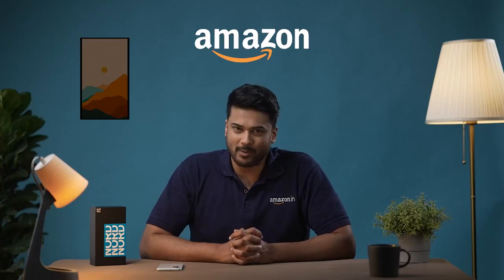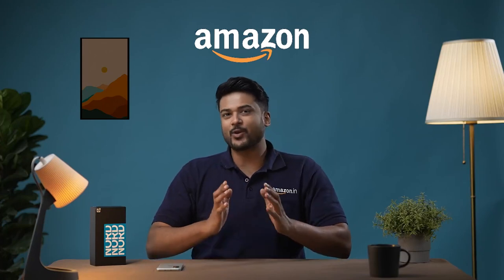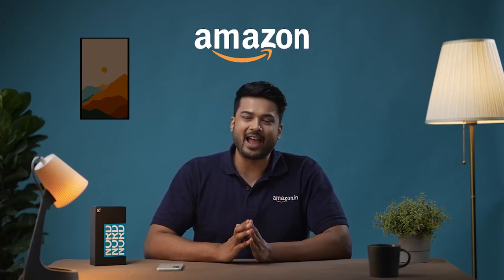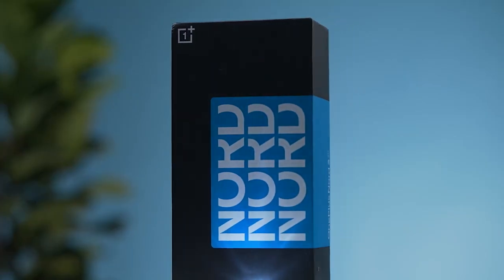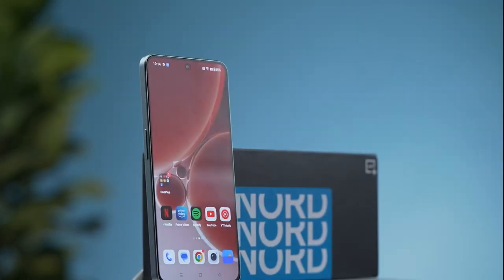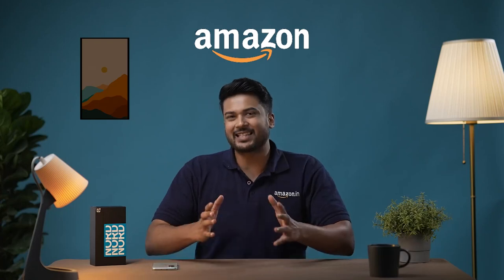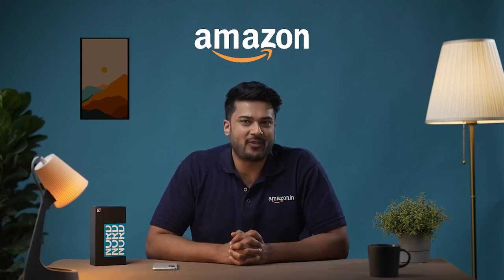Hello everyone and welcome to Amazon. Today, we are going to take a closer look at the most powerful OnePlus Nord ever produced, the OnePlus Nord 3. So let's dive in and explore all the incredible features this brand new smartphone has to offer.